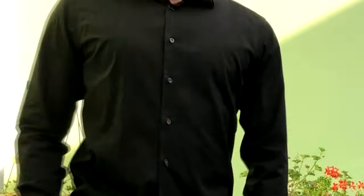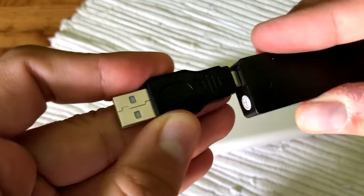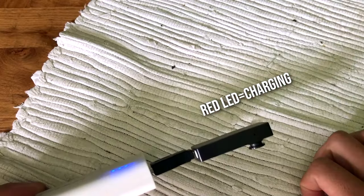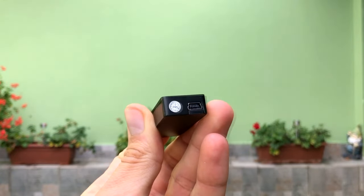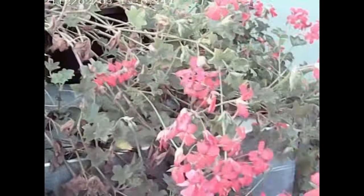It also has loop recording capabilities, so when the SD card is full it will automatically overwrite the oldest footage, ensuring that you never miss a moment of important footage. One thing to note is that this camera does not have Wi-Fi capabilities so you can't watch live footage, but with its small size, motion detection, and loop recording capabilities, it's perfect for capturing footage in a variety of covert surveillance operations.